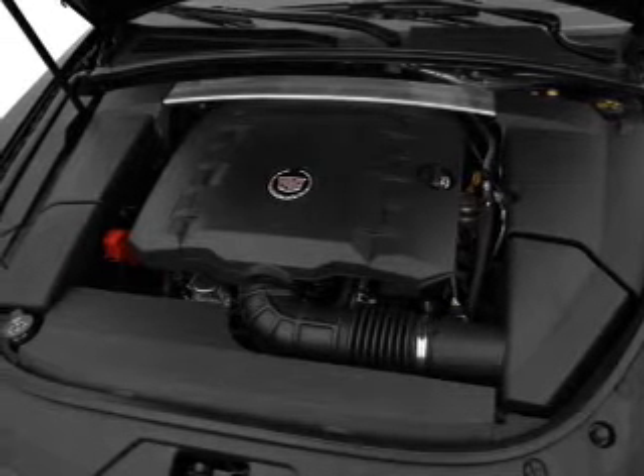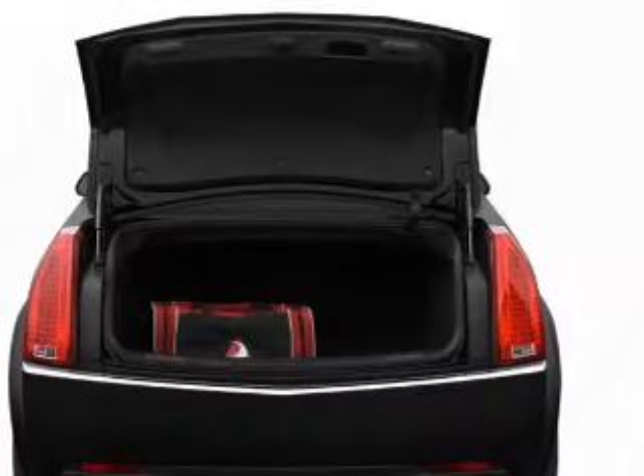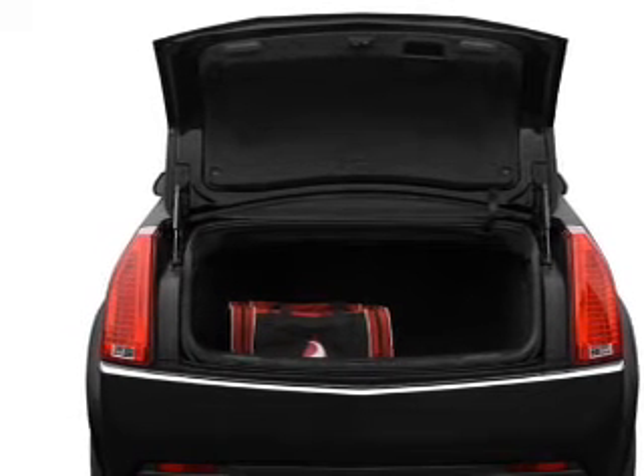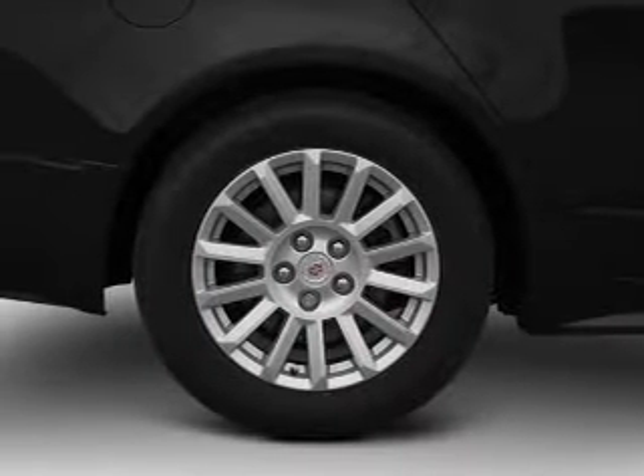GPS navigation will guide you to your destination. A premium sound system is just one of the benefits of owning this vehicle. The anti-lock braking system will help deliver you safely to your destination.